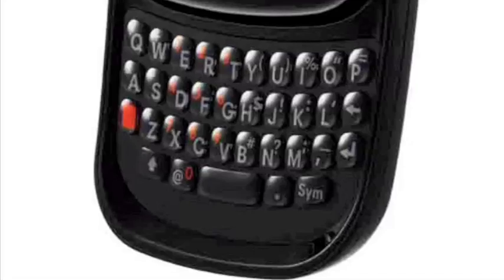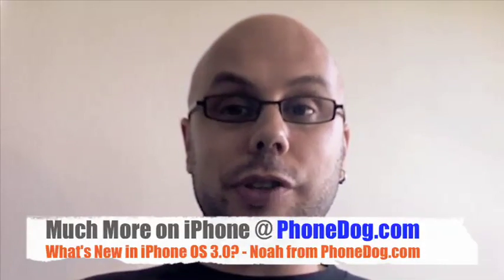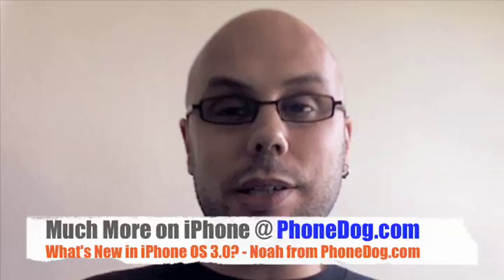Much more on the new iPhone OS — iPhone 3.0 — is available to developers today as a beta, and it'll be out to consumers this summer. It'll work on both generations of iPhones, but the older version won't get MMS messaging and won't get stereo Bluetooth. There may also be a Bluetooth solution for iPod Touch, which is really interesting. It'll be a $10 upgrade for iPod Touch owners. Once I get it, you'll hear all about it right here. I'm Noah from PhoneDog.com. We'll see you next time.